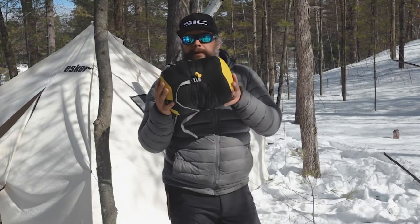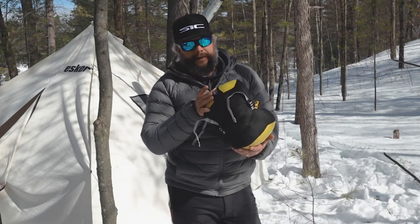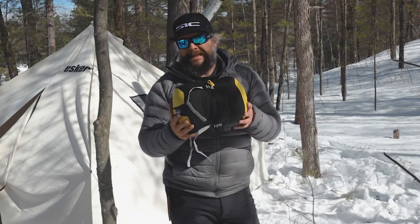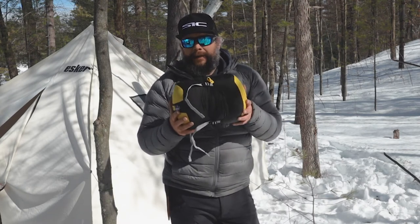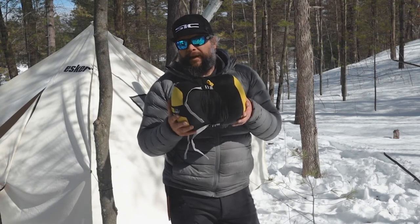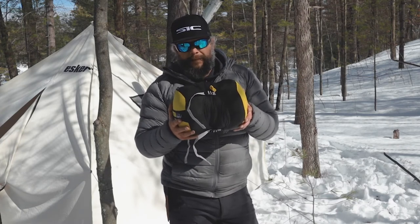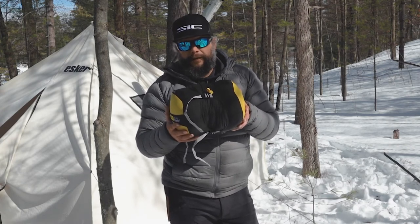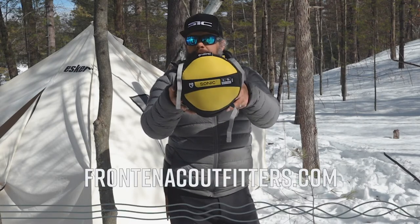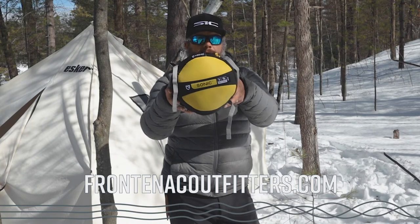For packability, I think this is a great bag — it's warm, rated down to minus 18 Celsius. Realistically I'd say about minus 10; anything beyond that you're going to start to feel chilly with just a single base layer. That said, I have slept in this bag down to minus 20 with a couple of extra layers on and was cozy all night. The Sonic from Nemo — visit frontenacoutfitters.com for more information, or give us a call. Thanks for watching.